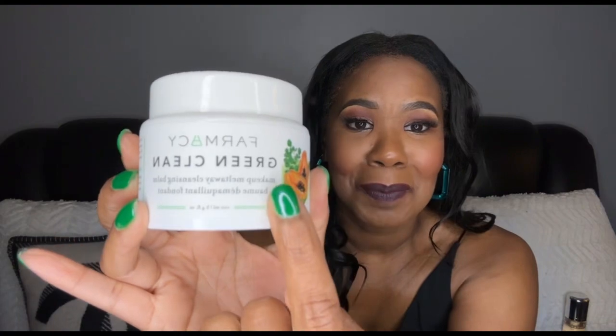This is an amazing product. I highly recommend the Farmacy Green Clean Makeup Melt-Away Cleansing Balm — it smells really, really nice too, which is a great plus. I'd recommend it 10 out of 10.